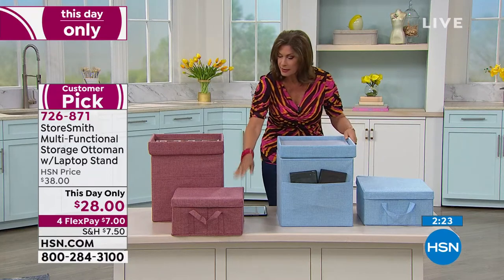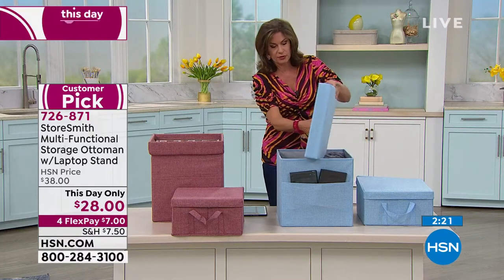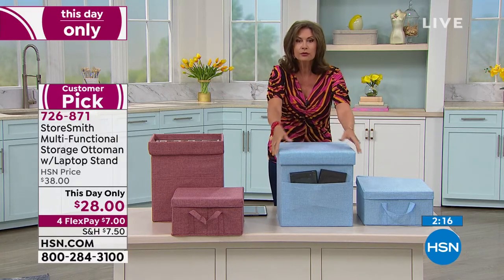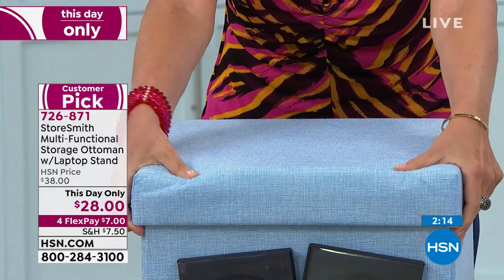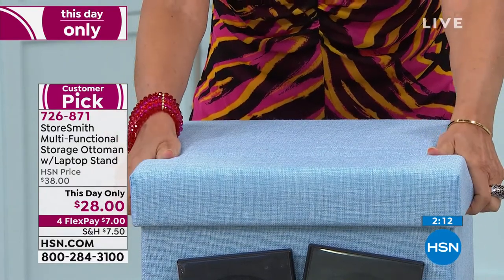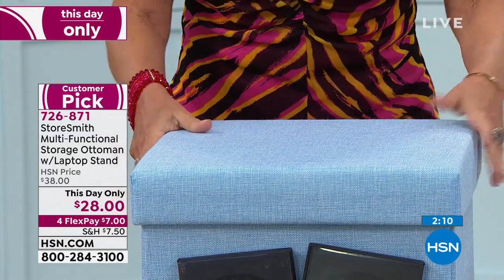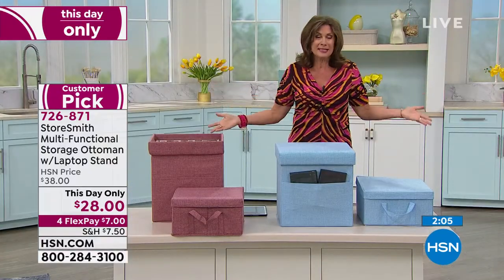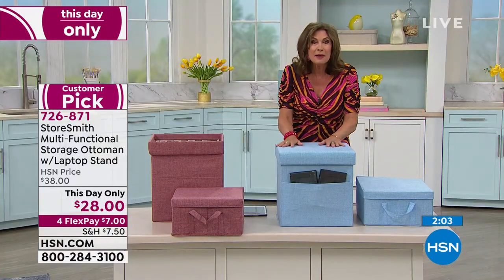And even on the top piece of this — look, nice and cushy too. You've got a cushion right there, so it really truly is an ottoman. And if you want to put a couple of them together, you can do that. $28 for flex payments.